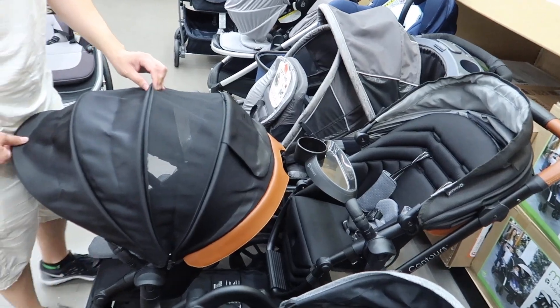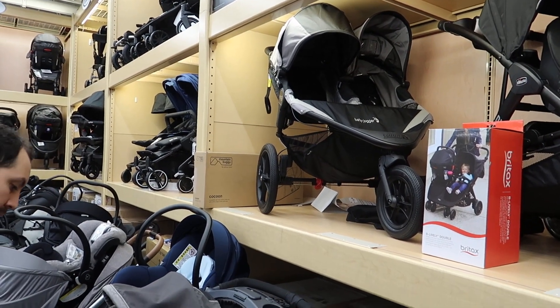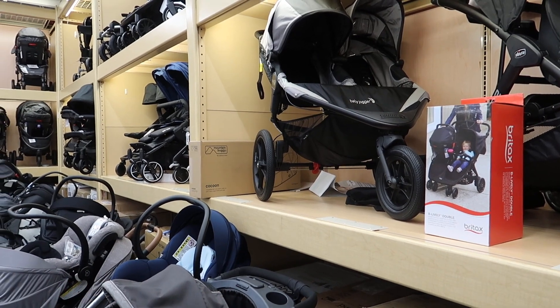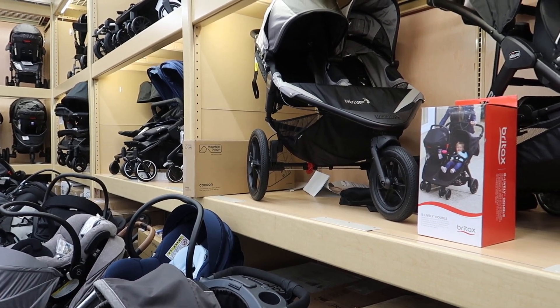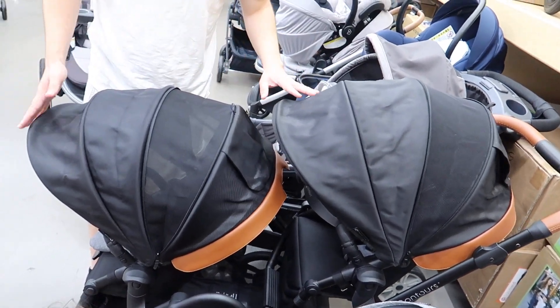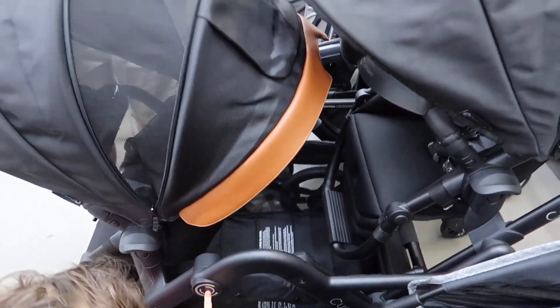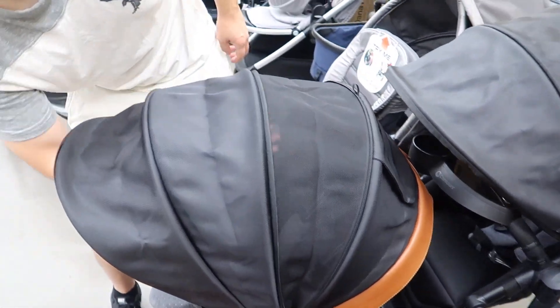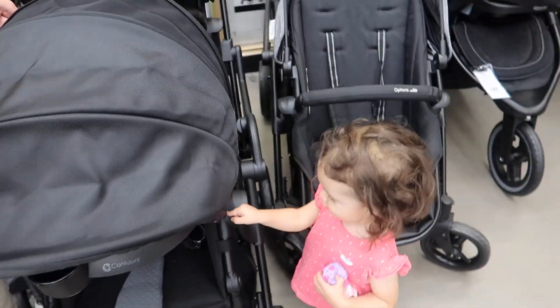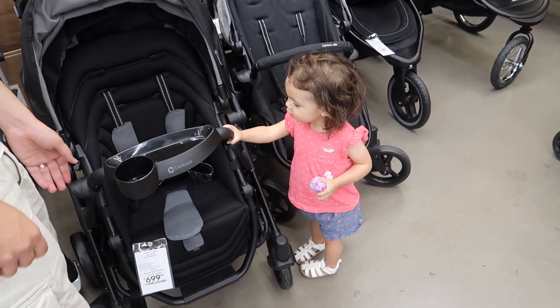Do you guys have this? We've been looking for a double stroller. We don't want a double-wide because it's kind of difficult, and also what am I gonna do with a newborn? Wow, that's really nice — look how big. I love it, and look how much room too. The headspace is really high here. I like it a lot. Do you like it Lily? She likes this one.